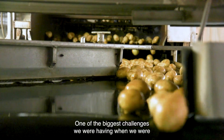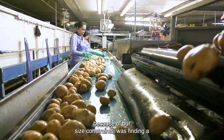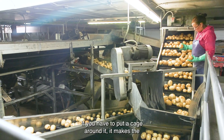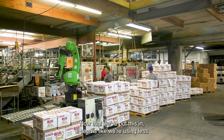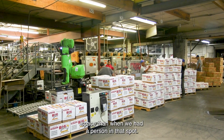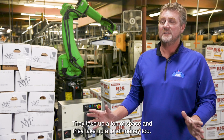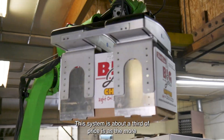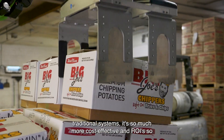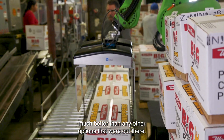One of our biggest challenges when trying to automate different parts of the building, because of our size constraints, was finding a robot small enough to fit in the spot. If you have to put a cage around it, the footprint gets much bigger. Now that we put this in, it seems like we're using less space than when we had a person there. The more traditional systems are a lot more expensive and take up a ton of space. This system is about a third of the price of traditional systems — far more cost-effective with a much better ROI.